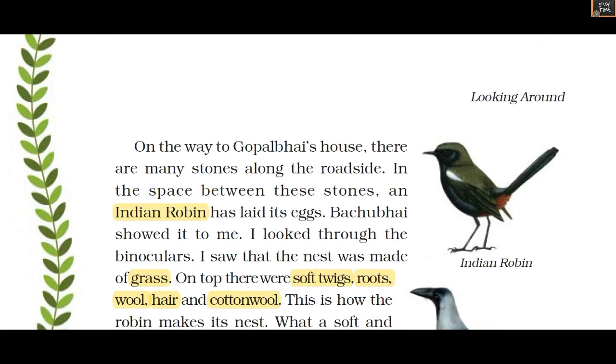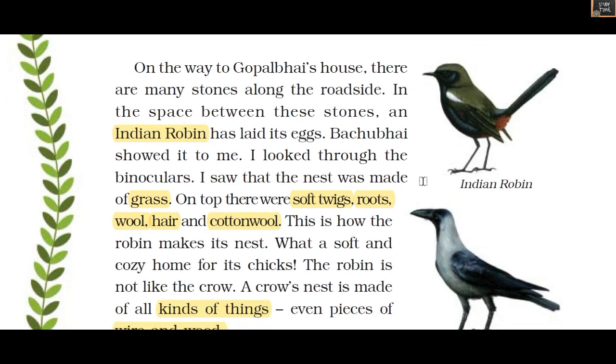Then on the roadside, in between the stones, he saw an Indian robin which had laid its eggs. The author looked through binoculars and saw that the nest was made of grass. On top of the grass there were soft twigs, roots, wool, hair, and cotton wool.